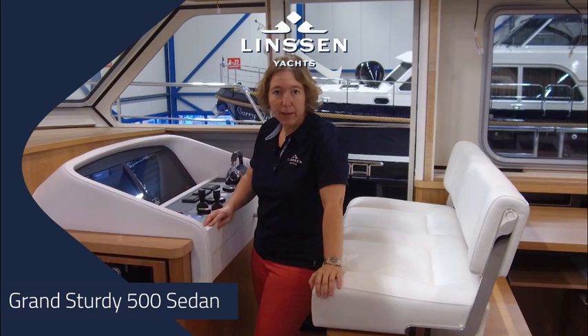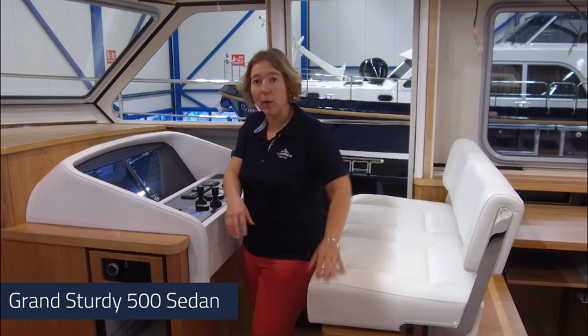Welcome to the third vlog of the Linsen Grand Sturdy 500 sedan. As you can see, the steering position and also the steering bench has now been mounted and is further on in the process.